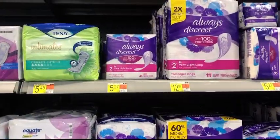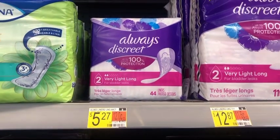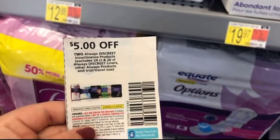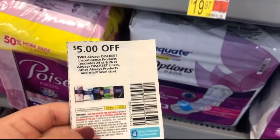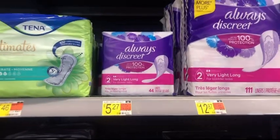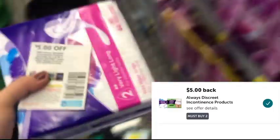Next, I'm picking up two of these Always Discreet Liners priced at $5.27 each, totaling $10.52. I'll use this $5 off two paper coupon from the July P&G insert, paying $5.52 out of pocket. Then I'll submit to Ibotta for $5 back, making my final cost for both just $0.52.